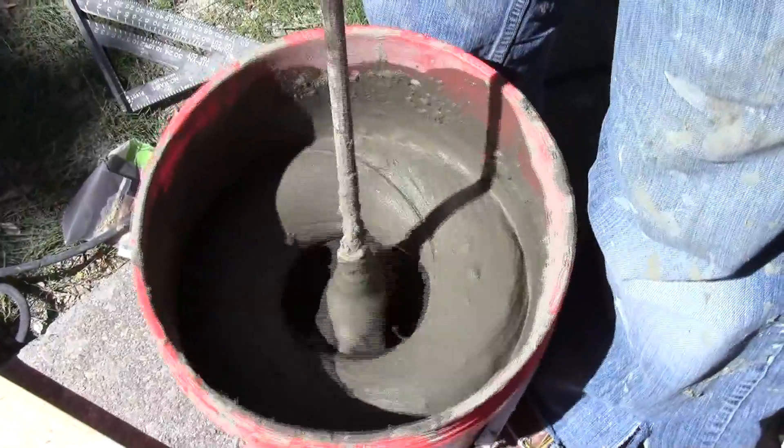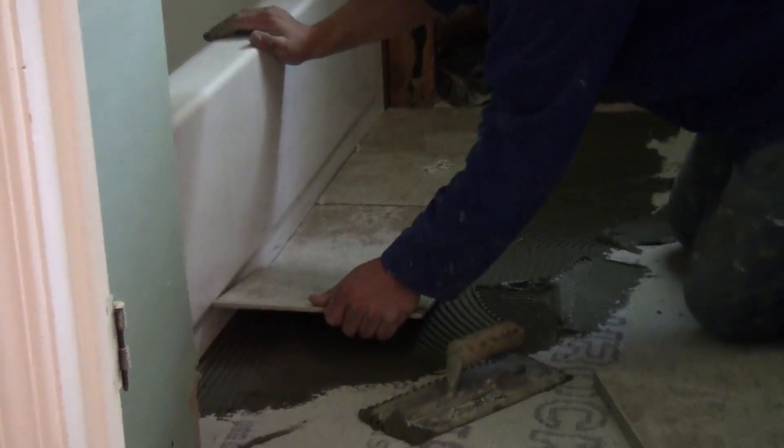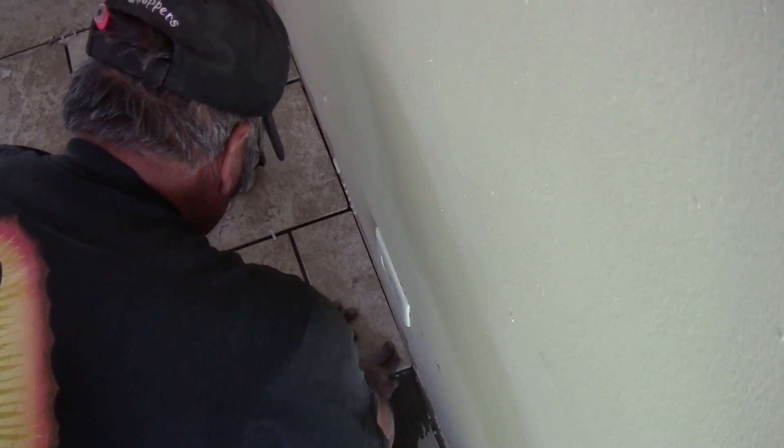We're actually demoing the kitchen and installing new ceramic tile right now. The demo work's already been completed — all the old white cabinets have been taken out and the ceramic tile floor has already been installed. In the next couple of weeks you'll see our cognac style kitchen cabinets with the darker color granite and the stainless steel appliances.